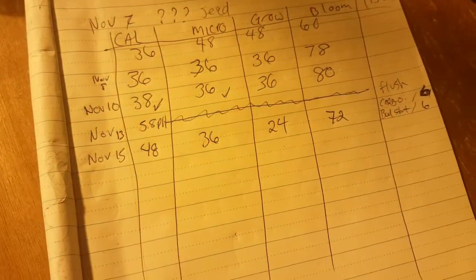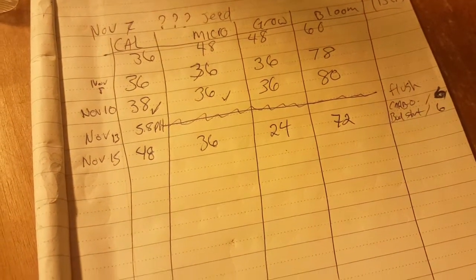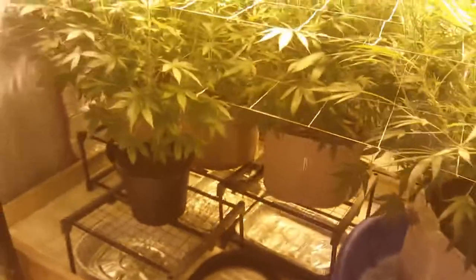This is my feeding schedule that I'm doing. But yeah, it's feeding day so I better get at it. Anyways, peace.